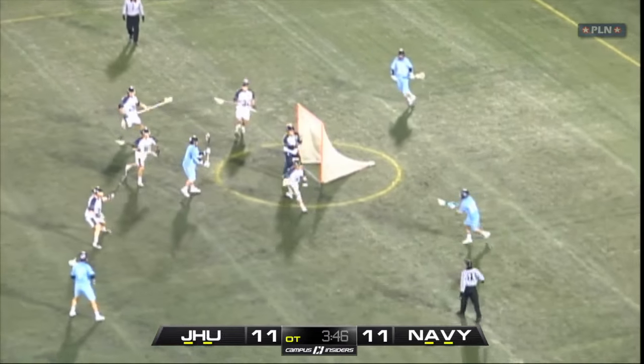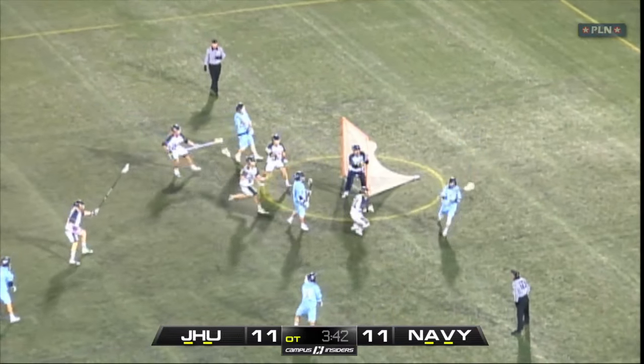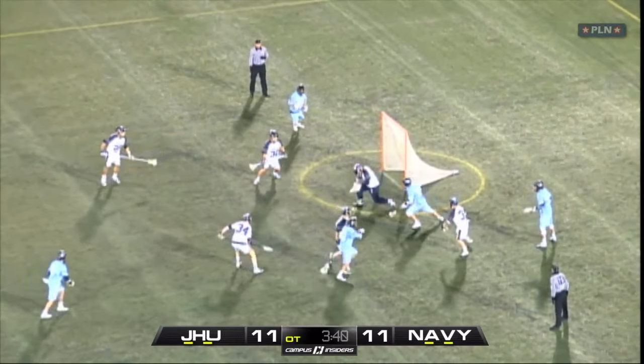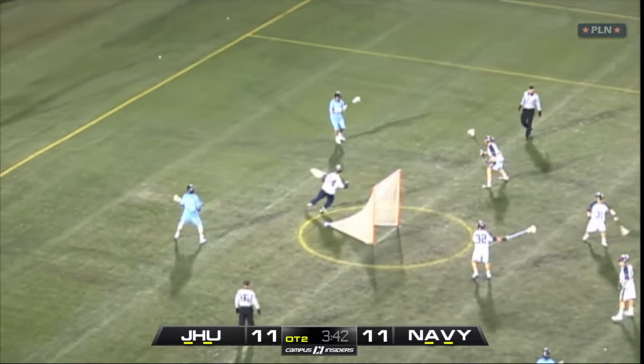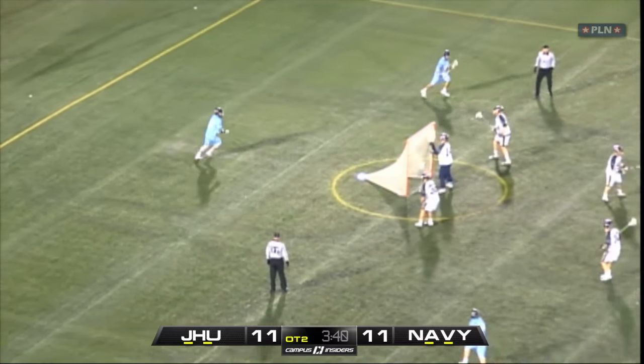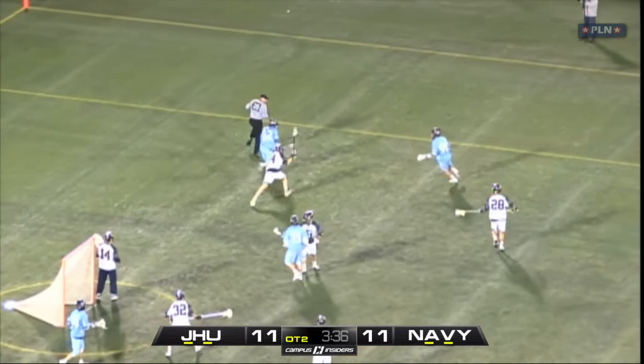On the fourth time they run this play, he's going to find Holden Cattoni on the wing. Navy leaves him open for a shot that he puts right into the Navy goalie. On the fifth time they run this, Navy has started to sniff it out a bit, and you'll see a defender close out and really put pressure on Shaq Stanwyck and on his hands, knocking the ball away.